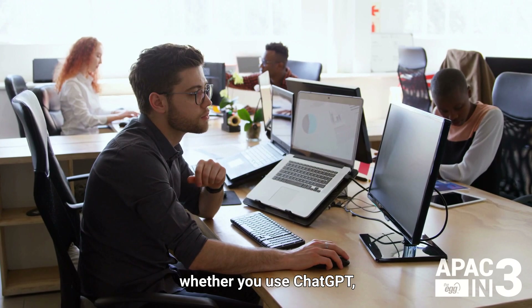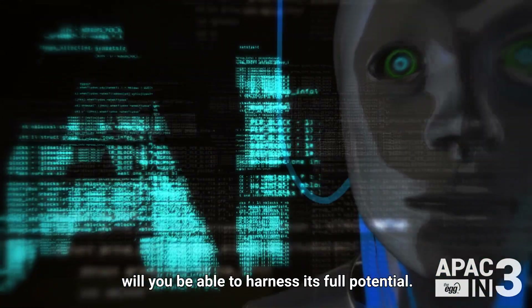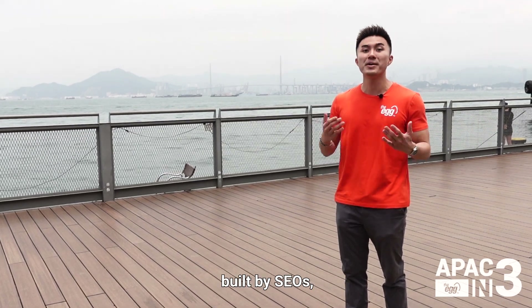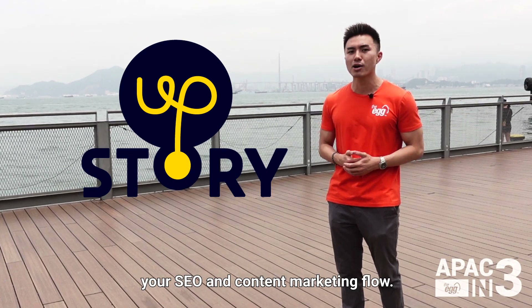In any case, whether you use ChatGPT or any other AI tool, it is only by refining your requests with clear and descriptive prompts where you'll be able to harness its full potential. For an AI tool more tailor-made for SEO, built by SEOs, check out UpStory — our brand new platform designed to help make your SEO and content marketing flow.